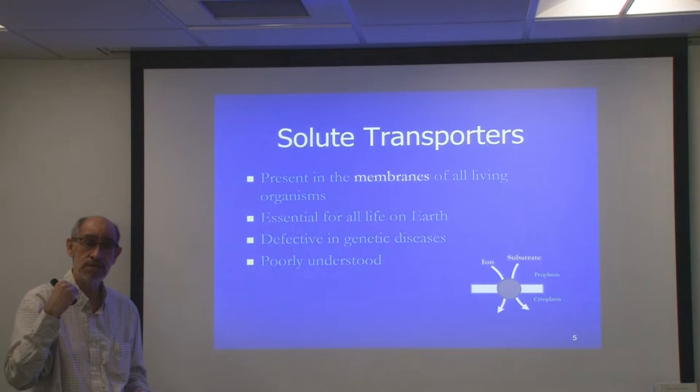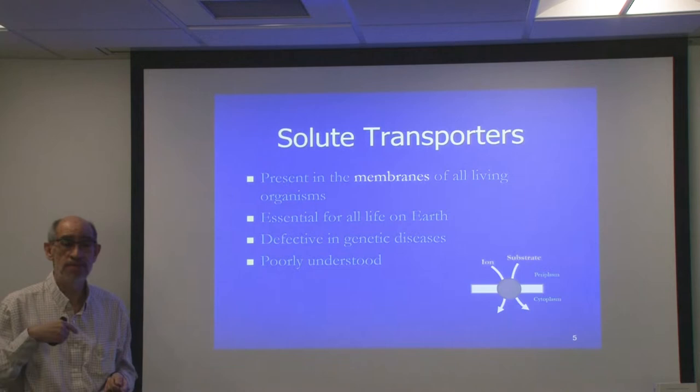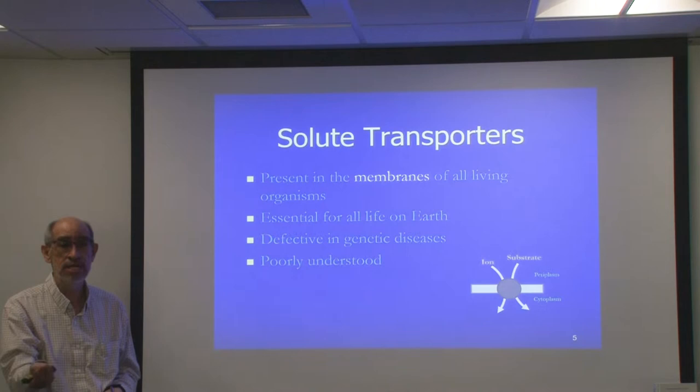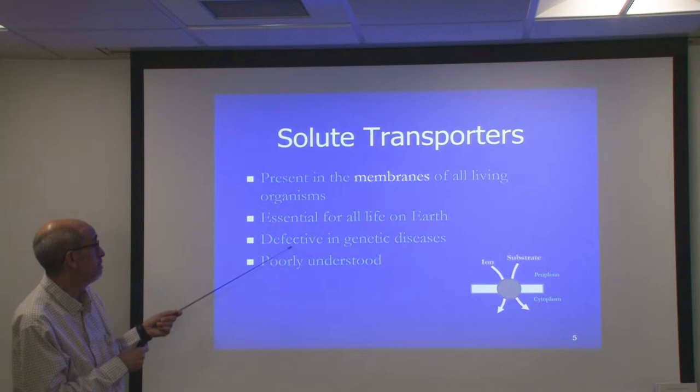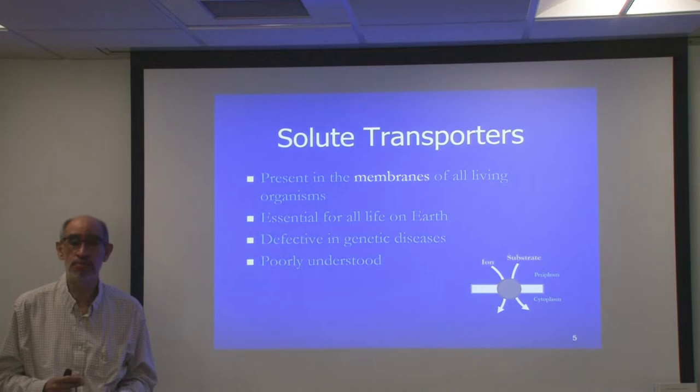Solute transporters are essential for all life on Earth, for all living organisms, from bacteria all the way up to humans. Some of these transporters are defective in certain genetic diseases, like adrenal leukodystrophy or cystic fibrosis and others.